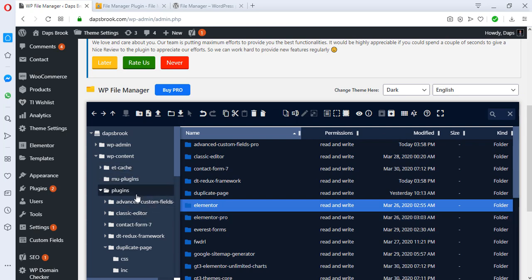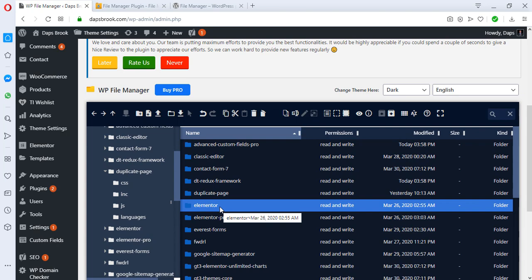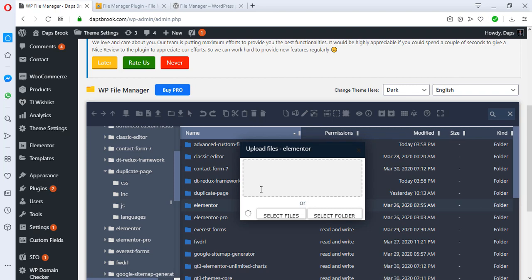Another thing you can do is upload files. For example, if I want to add a new plugin I can come up here — there's an arrow pointing up for uploading, and an arrow pointing down for downloading. There are also undo and redo buttons, and options to copy, cut, delete, and paste. Let's say we want to upload a plugin here.